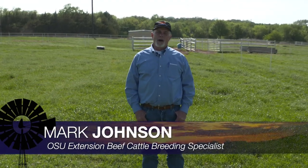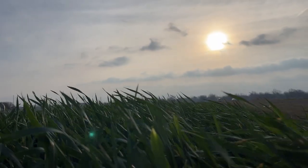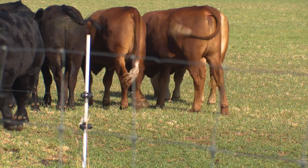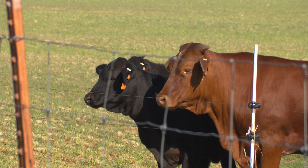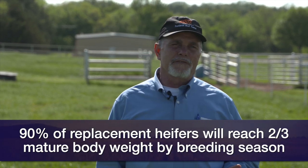Good morning Oklahoma, and welcome to Cow-Calf Corner. I'm Mark Johnson, and this week's topic is reproductive tract scoring on replacement heifers. In a normal year in Oklahoma, if we've had normal wheat pasture or cool-season grass, it's usually a pretty easy goal to get our 14 to 15-month-old replacement heifers at two-thirds of their mature weight and ready for the beginning of breeding season. It's pretty well documented that over 90% of those heifers are going to be fully pubertal and ready to breed up quickly when we turn out bulls.